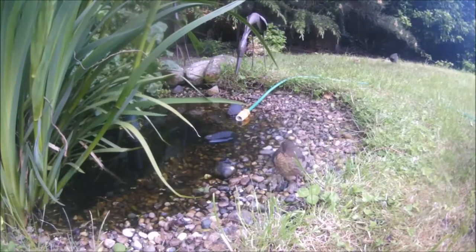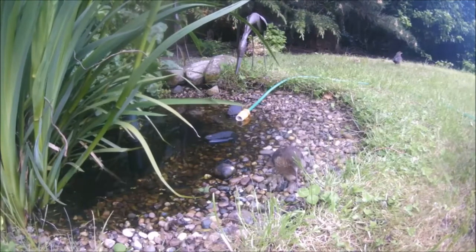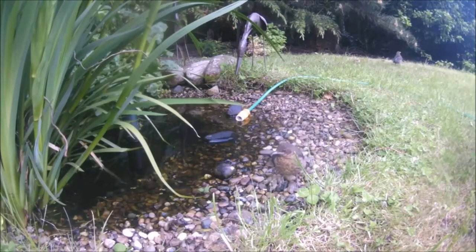Blackbirds usually have 2-3 broods per year but can sometimes have a 4th if the weather is suitable.